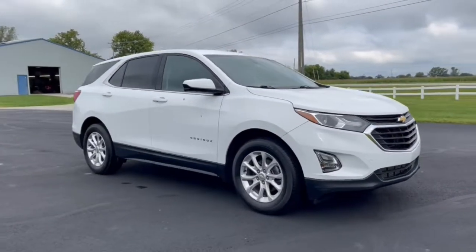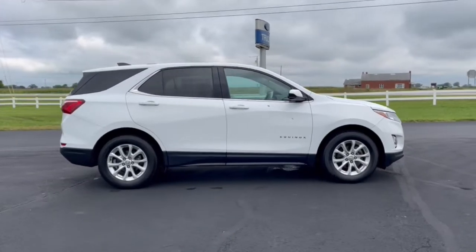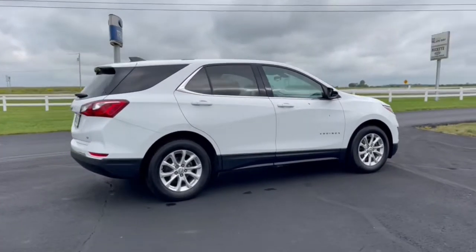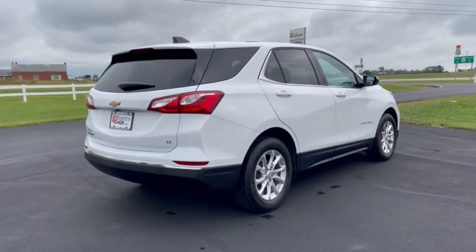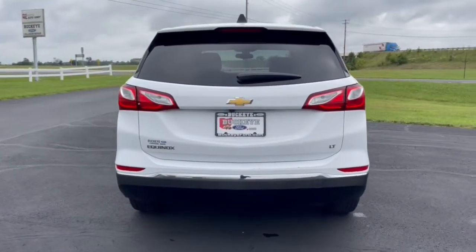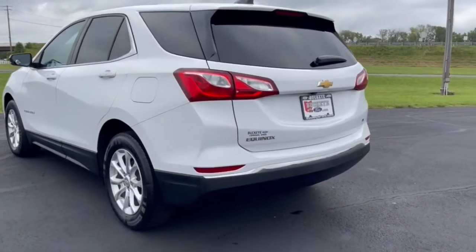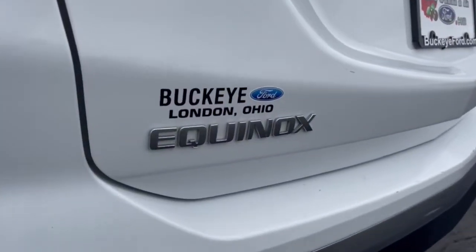Look no further than the 2018 Chevrolet Equinox. With less than 50,000 miles on the odometer, this vehicle stands out from the rest. The advanced safety features, passenger-friendly cabin, generous cargo space, and connected technology of the Equinox help you navigate every twist and turn of the road with confidence and style.